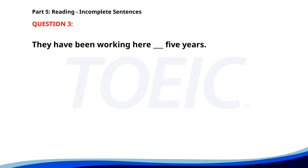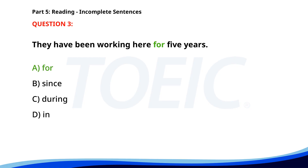Number 3. They have been working here ___ 5 years. A. For. B. Since. C. During. D. In. The correct answer is A. For.